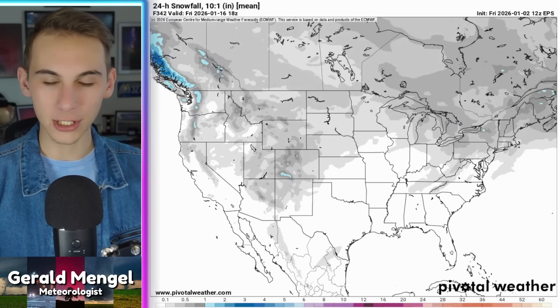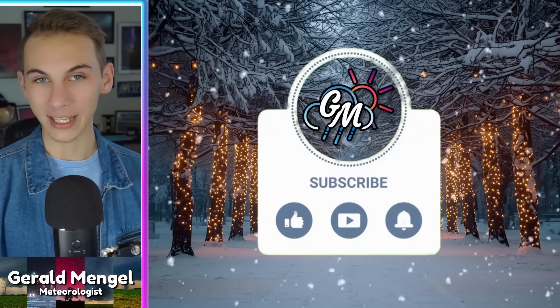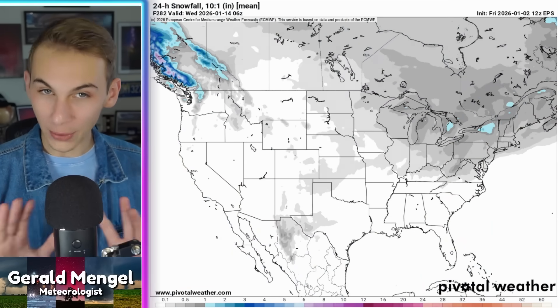If you're new to the channel, welcome. My name is Gerald. I'm a meteorologist at WCCB Charlotte. If you haven't already, go ahead and like the video, subscribe, and hit the bell for the latest notifications. Doing all those things are free — it doesn't cost you a penny. All it does is help me continue to run this channel for free and helps these videos stay in the algorithm so more people can find them and we can grow this community.